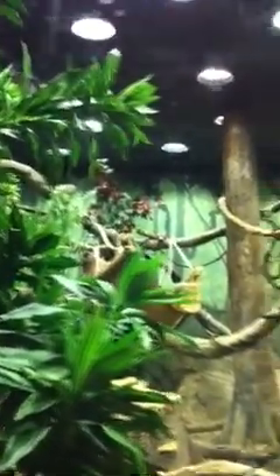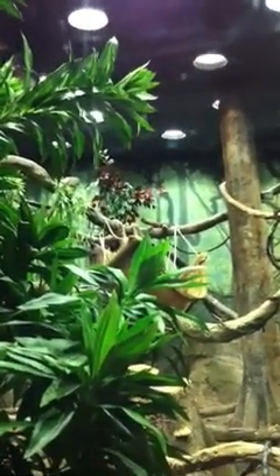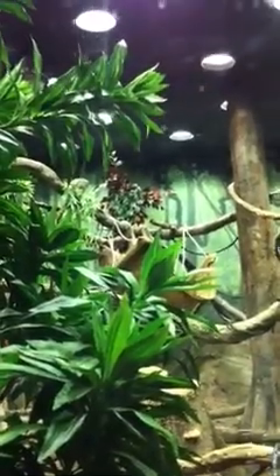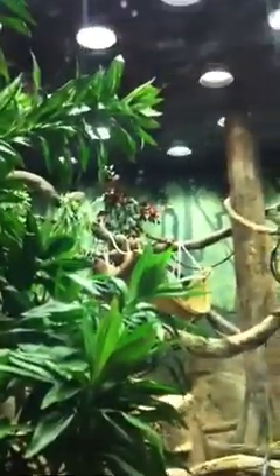Yeah, we actually built that — we built it on PDC and burlap. It was originally for the golden lion tamarins, so they're going to hop around in there. But they're kind of skittish. The sloths seem to like it. The sloths have taken to it too. What a turn of events.